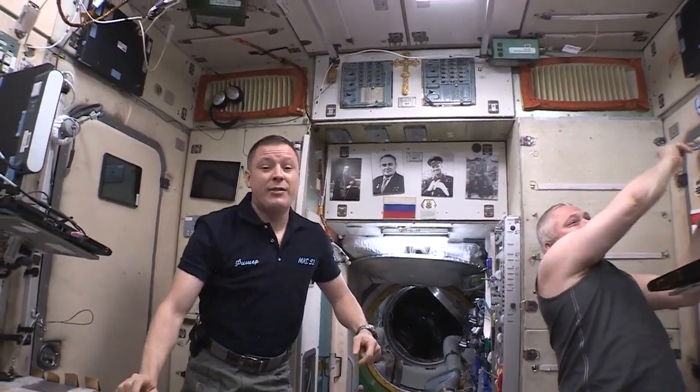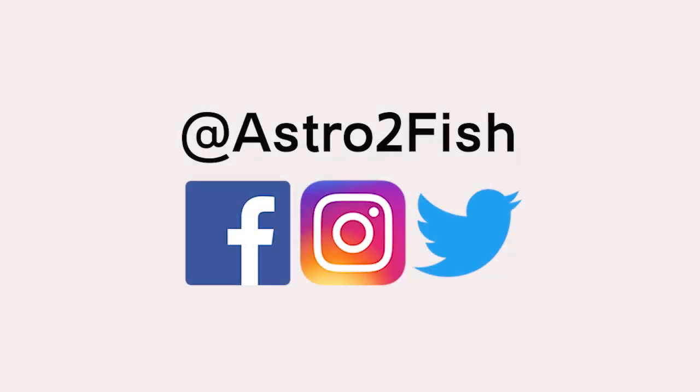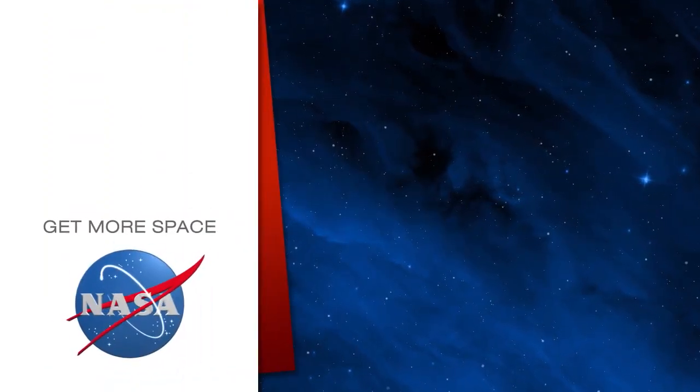That's speedy time this week. Have a good day. Subscribe for more space.